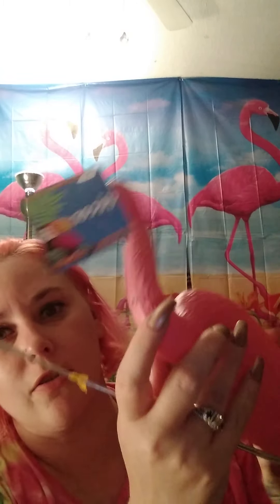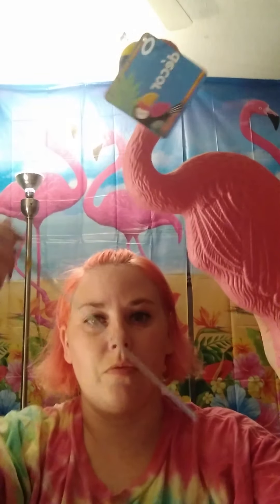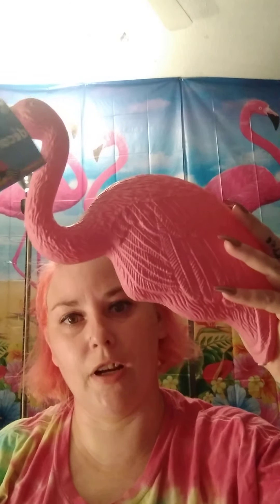They had some flamingos left — very few. I think I bought the last ones. If you're wondering where the legs are, they'll usually be stuck right here in this little spot. I already took them out — this is what they look like, you just stick them in here and stick them in the ground. Picked up two of these.